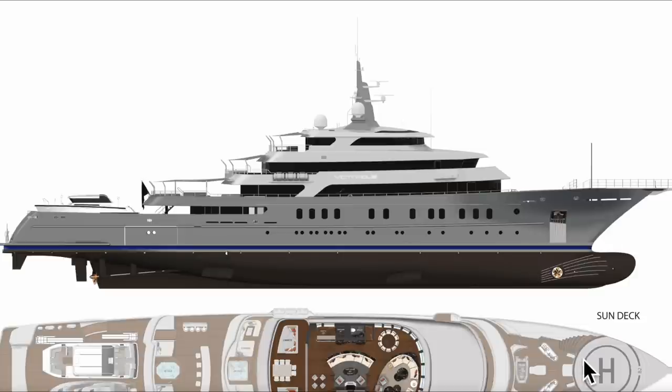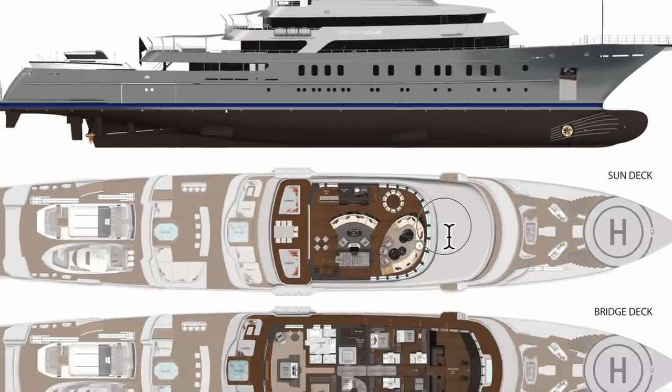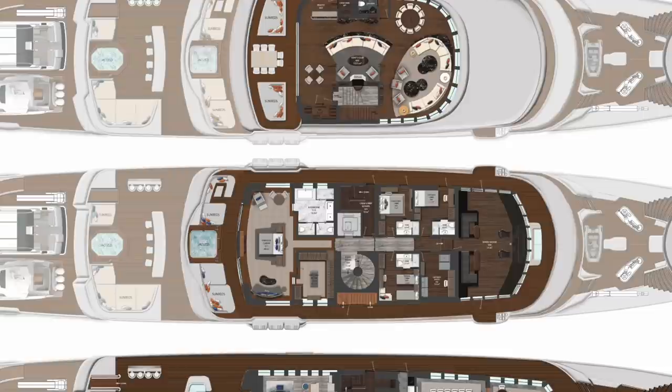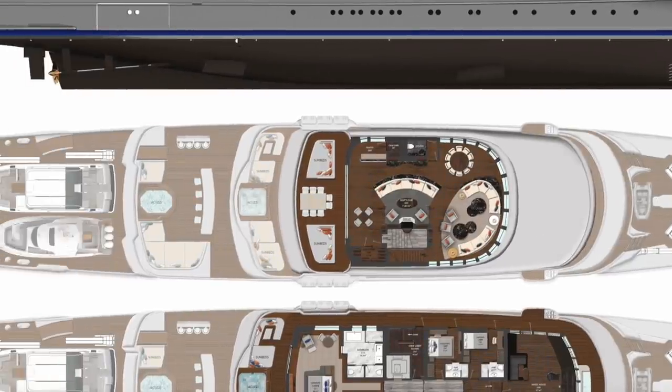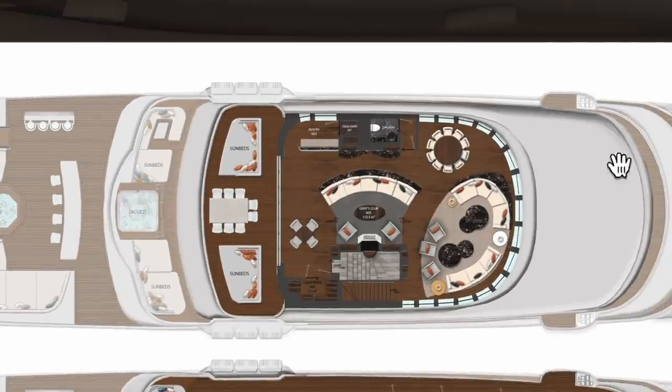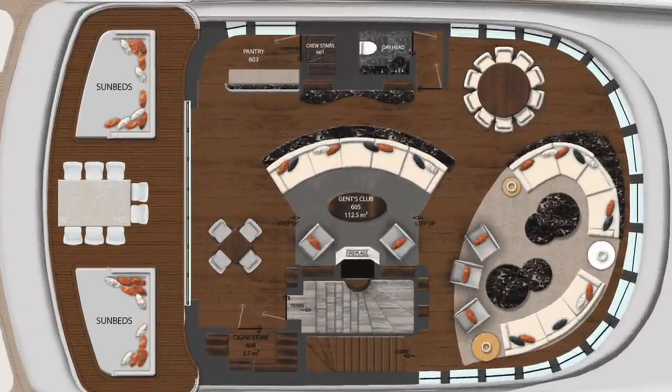We've got the deck plan open. At the top they always show a profile view of the vessel so we can see all the decks. Moving into the individual decks — here we've got the top deck, called the sun deck. What they've called a 'Gentleman's Club' — basically rather than having an open sun deck, the owner decided he wanted another inside deck up here.